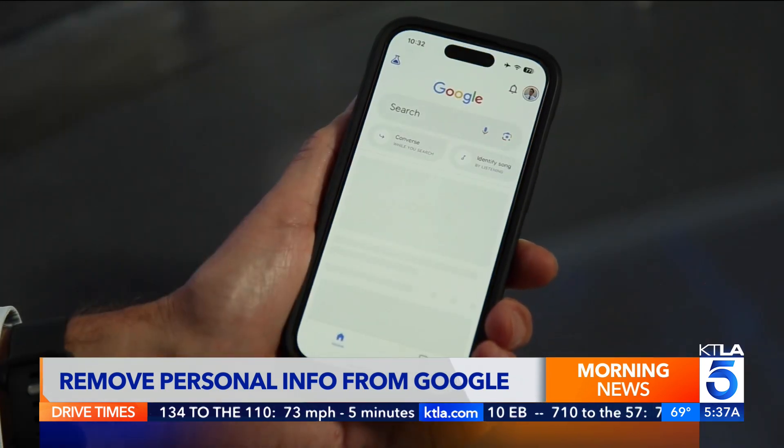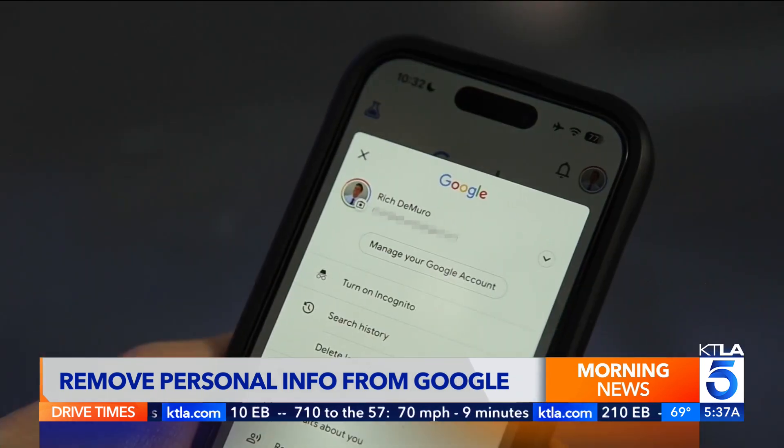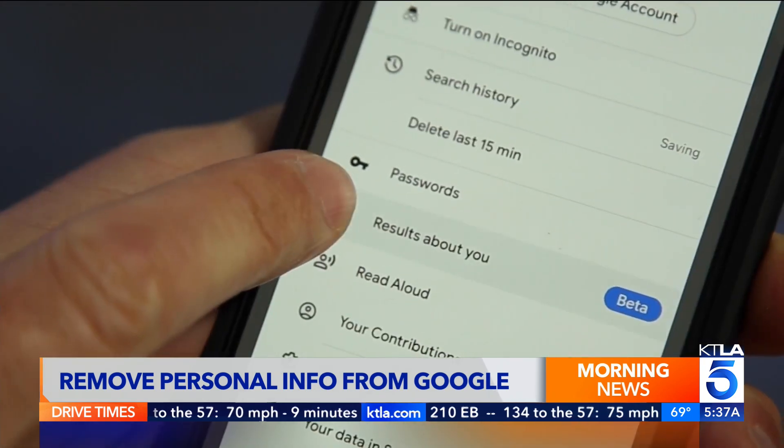To sign up, open the Google app on your phone, tap your profile icon in the upper right-hand corner, and tap Results About You.